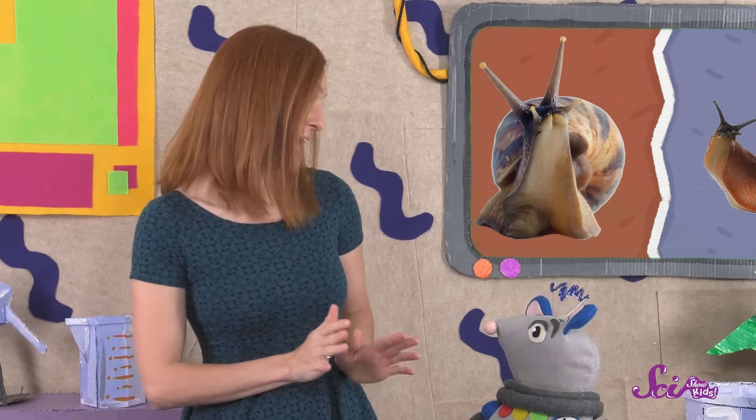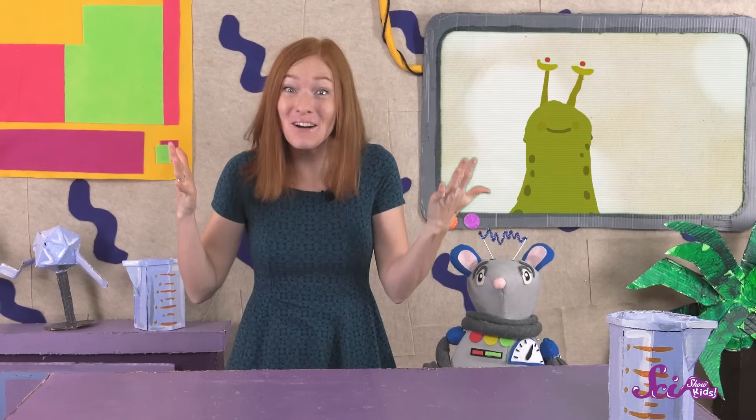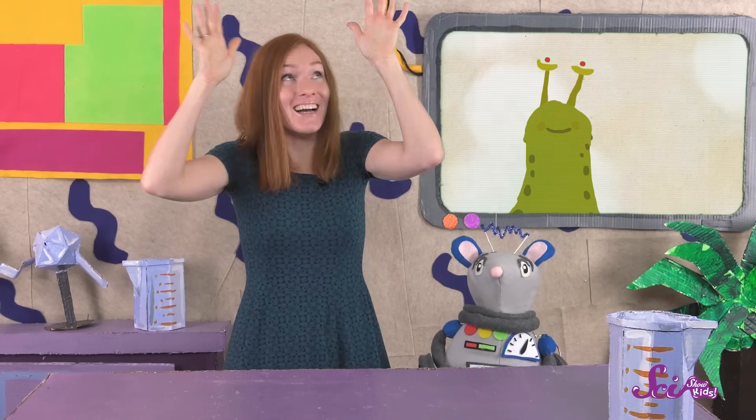What else do you see that looks the same? That's right! Both slugs and snails have their eyes on long stalks that can stretch out and wiggle around! I wonder what the world would look like if I had eyes on stalks!